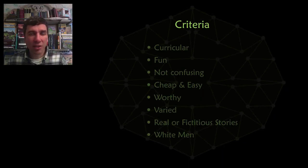Here are the criteria used to select the unsolved problems. The problem must be curricular. You might think that the Goldbach conjecture, which states that any even number over two is a sum of two primes, is suitable for a grade 6 curriculum because of prime numbers. But it relies too much on addition, so this problem was not considered.